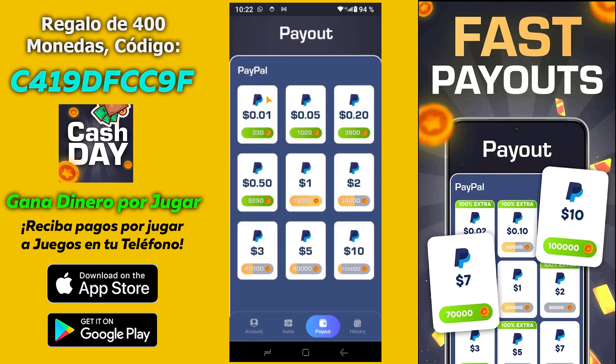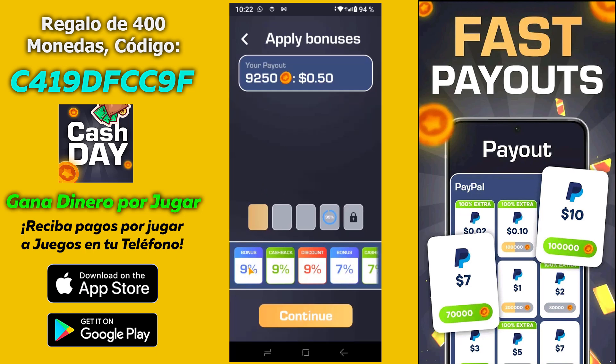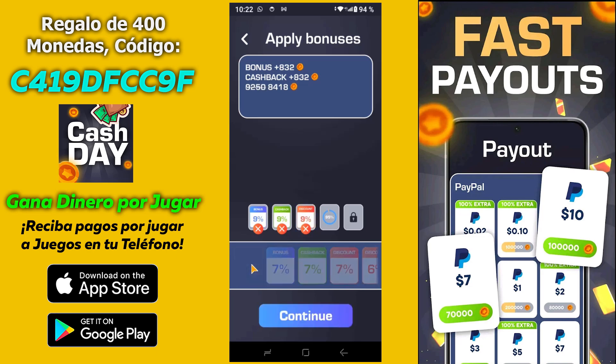Pues vamos a hacer otro retiro. Vamos a hacer uno de 50 centavos. Volvemos a aplicar los bonos, los descuentos y las devoluciones — siempre aplicar el más alto que tengáis, lógicamente. Y aquí me vuelve a dar otra bonificación: 832 de bonos, devolución de 832. Y de 9.250 que me costaría retirar los 50 centavos, pues me va a costar 8.418. O sea que todavía me va a quedar saldo al hacer este retiro.